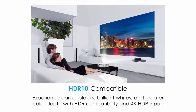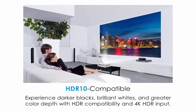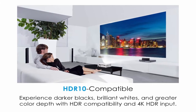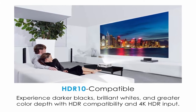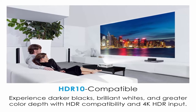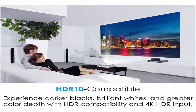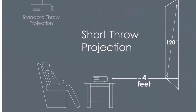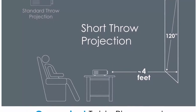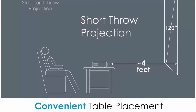Dependable Duracore Laser Light Source eliminates lamp and filter replacements for up to 30,000 hours of low-cost, virtually maintenance-free operation. IPX6 dust resistance rating ensures optical engine durability. Short-throw lens projects a large 120-inch image from just 4 feet away, allowing placement closer to the screen — ideal for smaller spaces and easier installation. 4K HDR input with HDR10 and HLG technologies enables brighter whites and deeper black levels for an enhanced viewing experience.